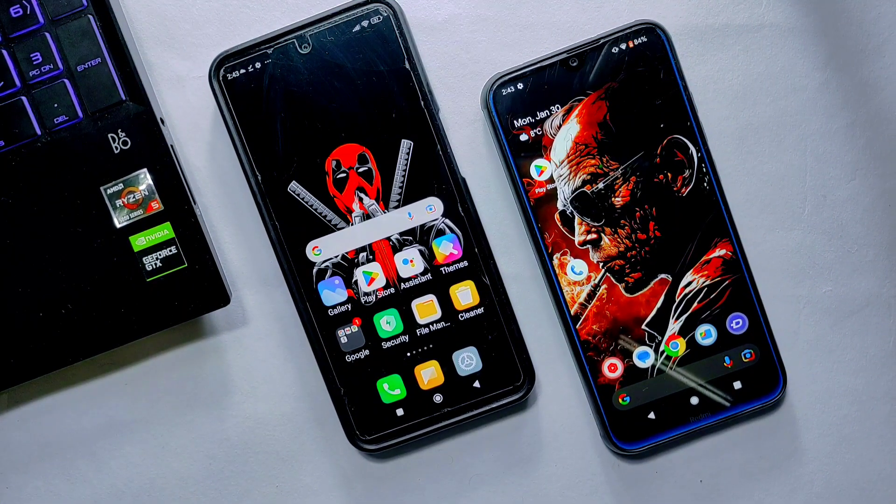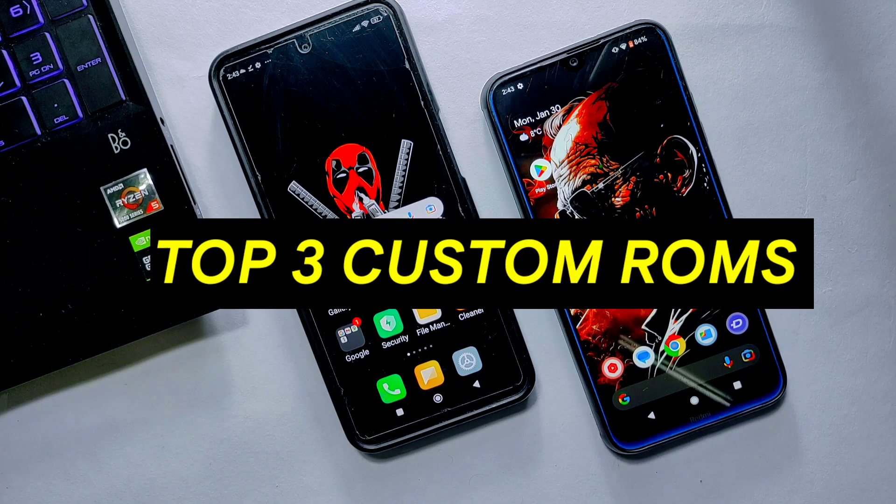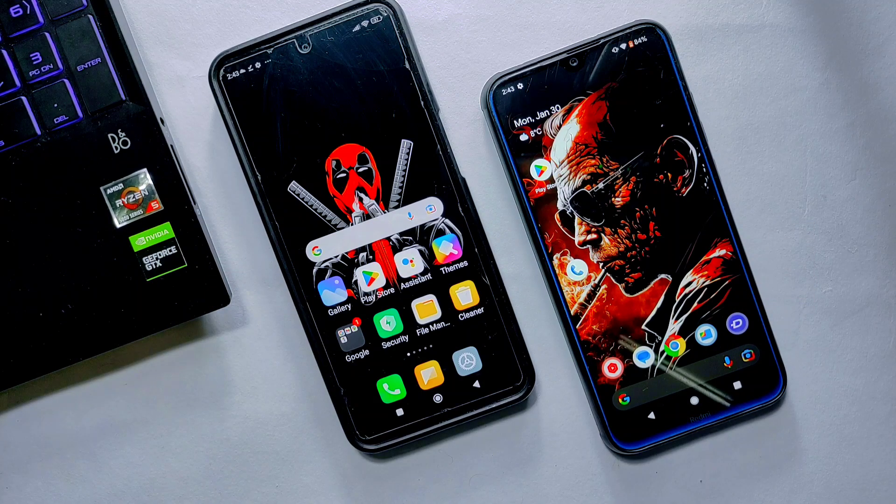Hey guys, welcome back to Craxoid. In this video we are going to be diving into the world of custom ROMs and discovering the top 3 custom ROMs that I have personally used in the month of January 2023.